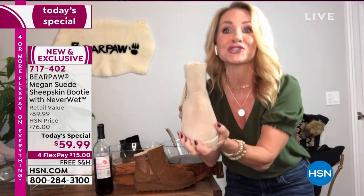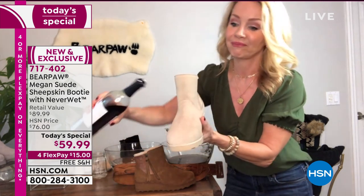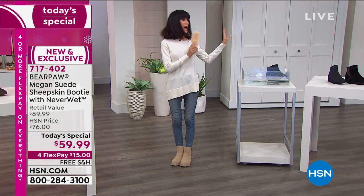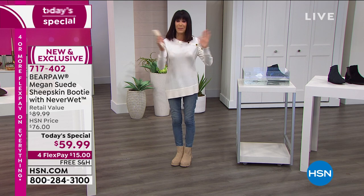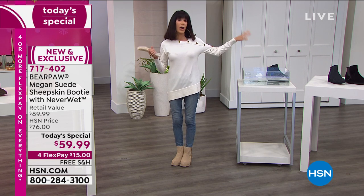I love it — this is an oat suede. I wanted to also show, because a lot of you girls are really up shopping on Facebook today — come join me on Facebook. You can find me, Bobby Ricard, HSN — we're online.